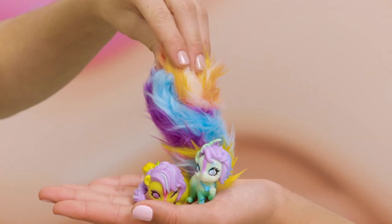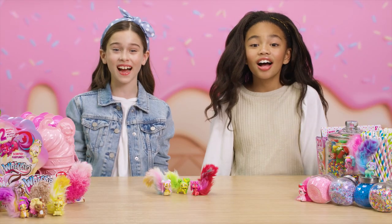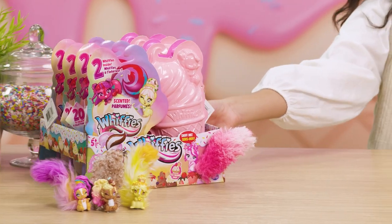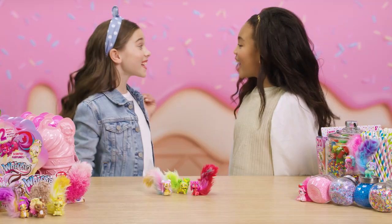Combine them with other Whiffies to create fun new combos. Just use these bendy, twisty tails. So fun, right? And they come in these super cute ice cream packs. Super cute! You can find Whiffies anywhere that smells good. Just look and smell for the fluffy fragrant tails. Let's unbox!